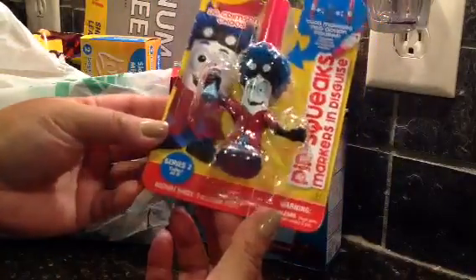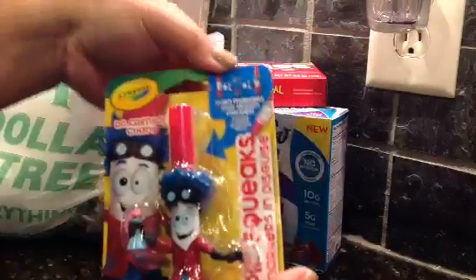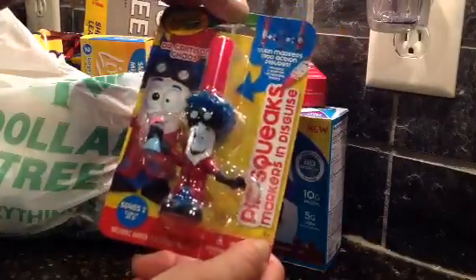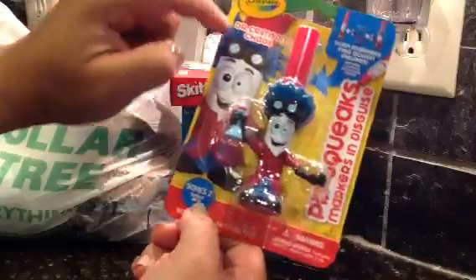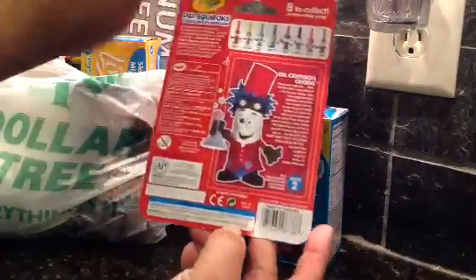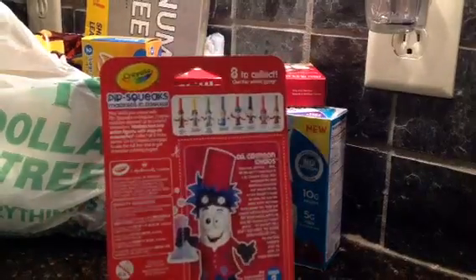He found this - I don't know what it is. It says 'turn markers into action figures.' So basically it's a marker disguised as a creature - looks like a mad scientist. It's non-toxic and it's series 2, it says collect all 8. This is Dr. Crimson Chaos. It really caught his eye and he picked it up and put it in the basket.